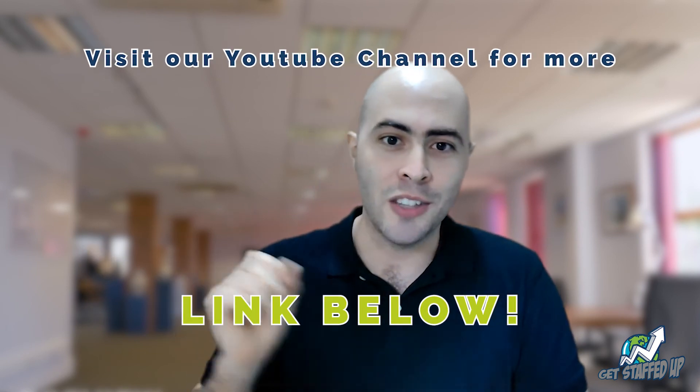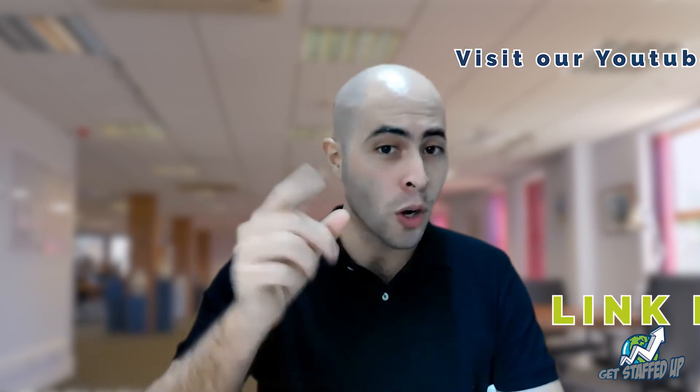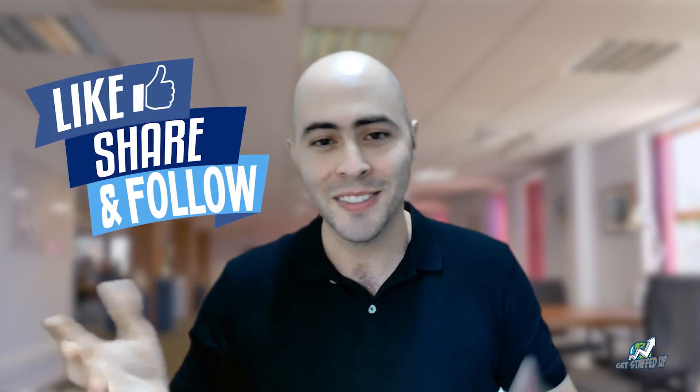With this, we wrap up onboarding. Remember to visit our YouTube channel and check out part one in case you missed it. Feel free to share this with a colleague who's onboarding a new team member. Do you want to know how to delegate a task? Let us know in the comments. Feel free to like and subscribe, and don't forget to share. See you next time.